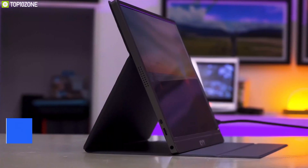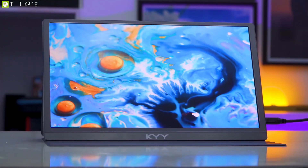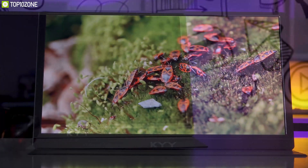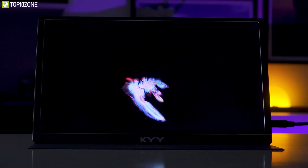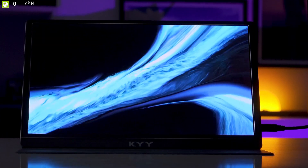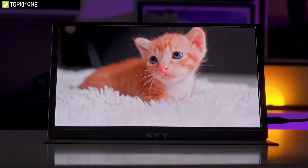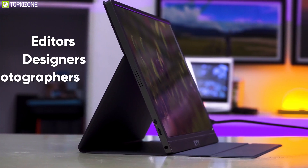Work more efficiently with the KYY Portable Monitor, a slim and compact external monitor that delivers extraordinary picture quality and expands your laptop's viewing area to improve your productivity. Featuring a full HD 15.6-inch IPS panel with an aspect ratio of 16:9, this portable monitor also offers 300 nits of brightness and HDR technology, which delivers extremely crisp and sharp footage. With superior color rendering ability, this monitor has an excellent 85% NTSC color gamut, which is amazingly higher than general portable monitors on the market, making it an outstanding monitor for any editors, designers, or photographers.